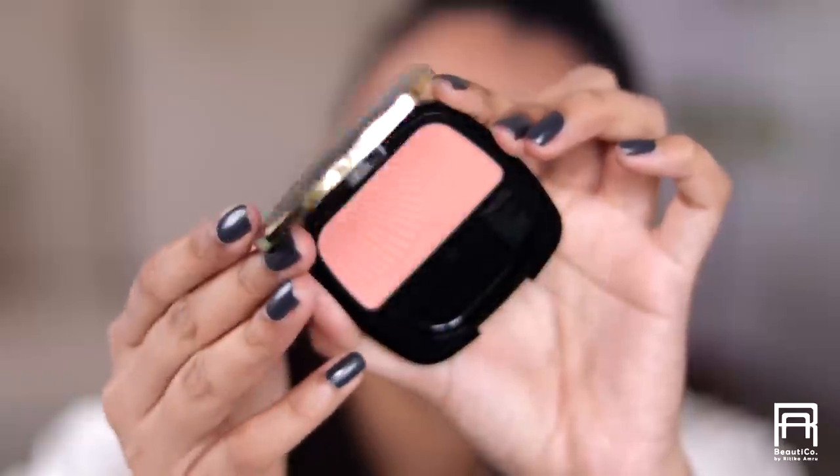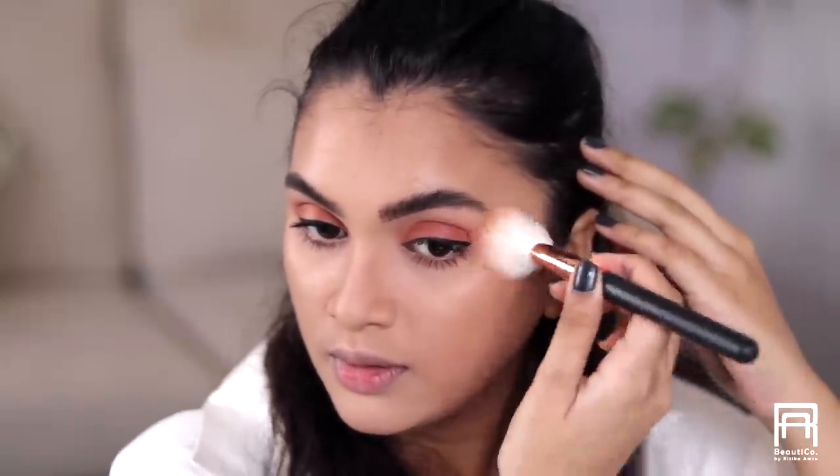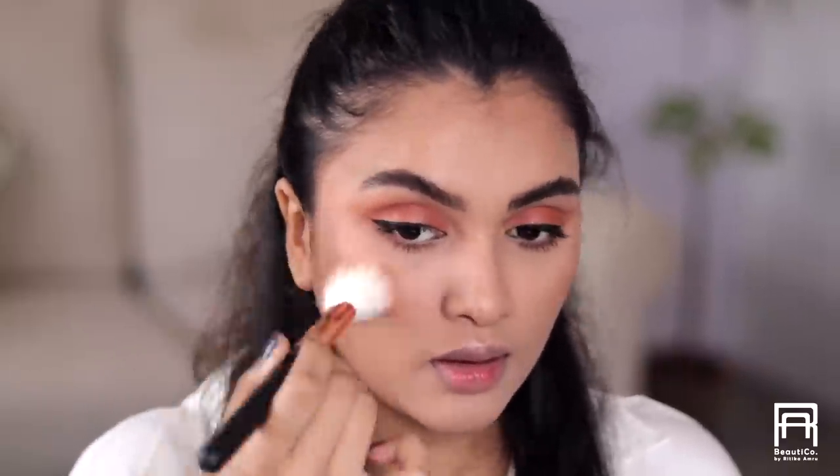For blush I'm going to use the L'Oreal Paris Lipper Blush in the shade Clay With Me. Taking the blush on my Pro Art AF11 brush, I'm going to place this really high on my cheeks.